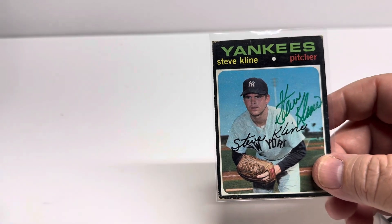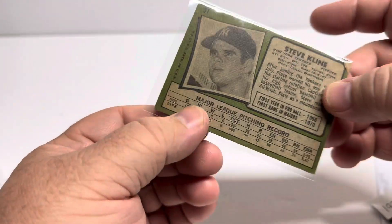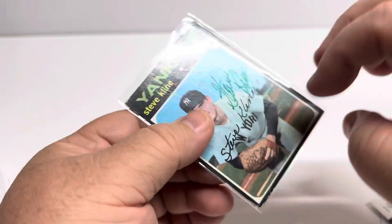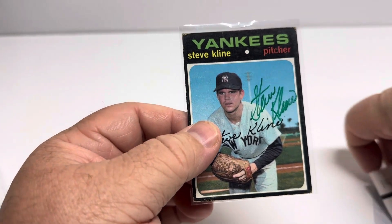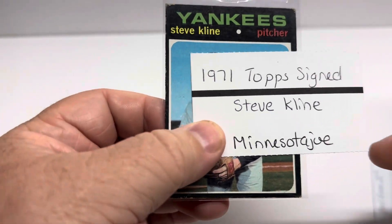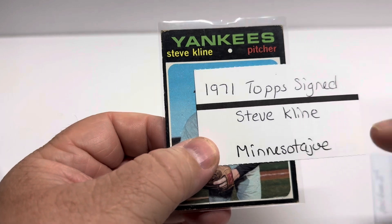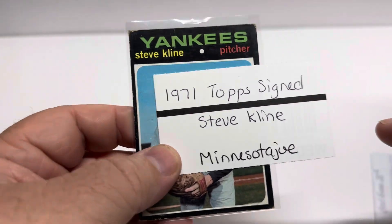I wish there was something in there to identify this gentleman's store. Maybe I can put it in the comments when I upload the video. That's what I'll try to do. Minnesota Joe — I think that's his store. Minnesota Joe on eBay. So I don't have to worry about that.